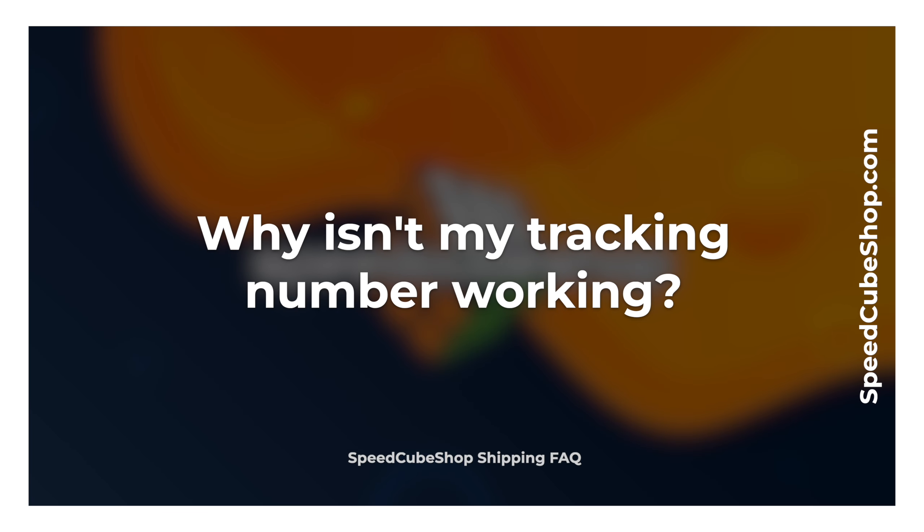Why isn't my tracking number working? If your tracking number is not returning any updates, please wait 24 to 48 hours. Sometimes the mail carrier will miss a scan or have a backlog, but this does not mean that your order is delayed or not in transit to you. If after 48 hours your tracking is still not returning updates, contact our customer support and we will take a look. A quick tip: if your tracking number says something like 'in transit to destination,' this means that your order has left the United States and is awaiting clearance from your country's customs.